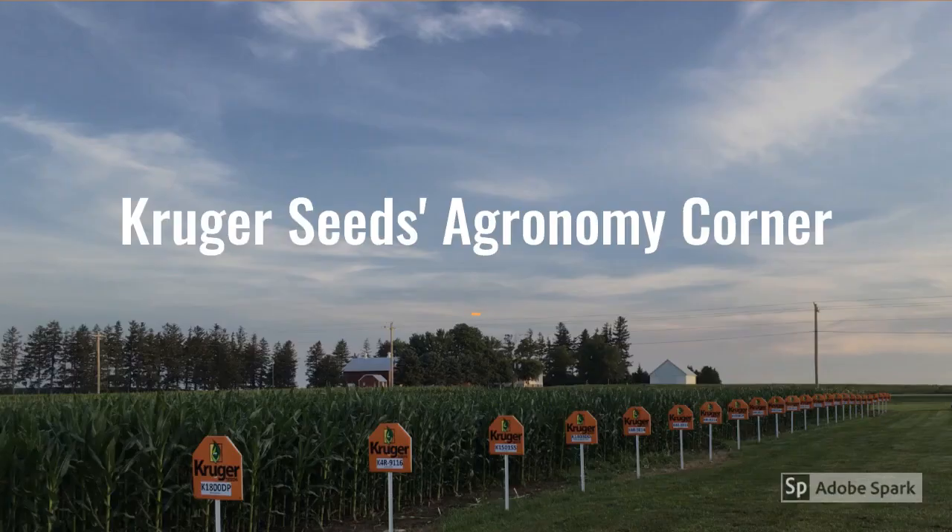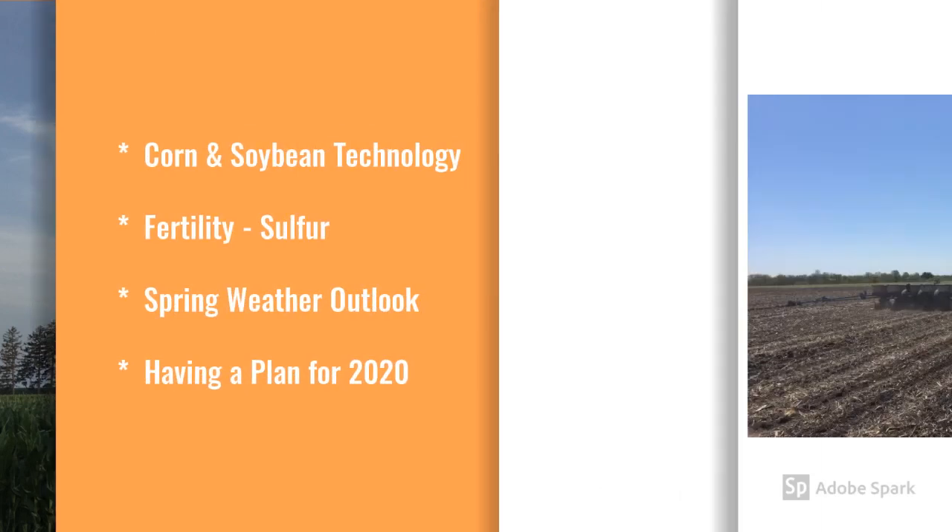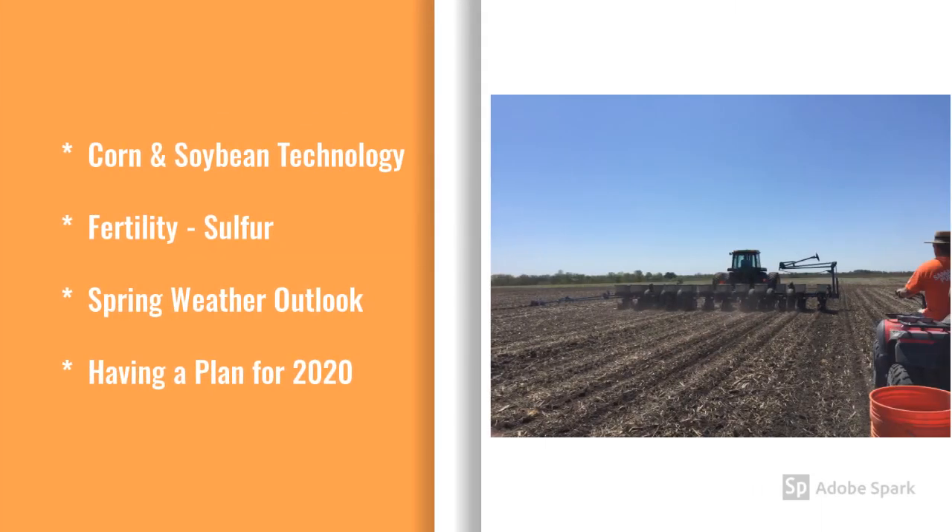Hi everybody, this is Jeremy Miner, Technical Agronomist for Kruger Seeds. Welcome to the Spring 2020 Social Distancing Edition of Kruger Seeds Agronomy Corner. With our Spring in-person pre-planting meetings being canceled, I wanted to make sure I reviewed with you a couple of topics that I think are very important before this planting season starts.